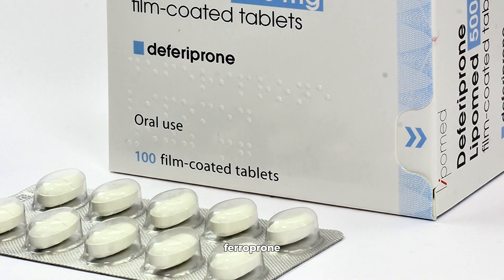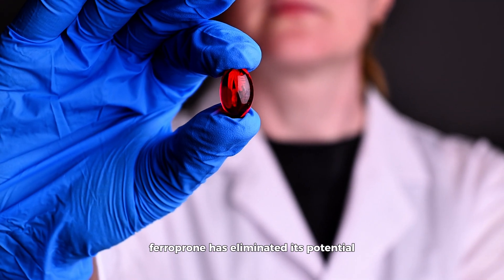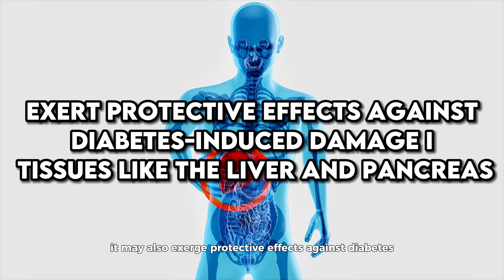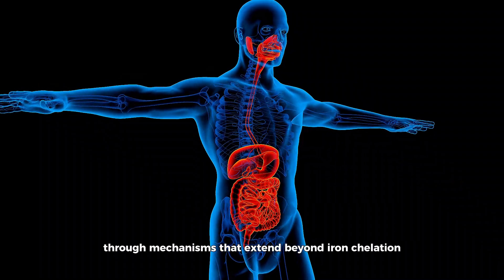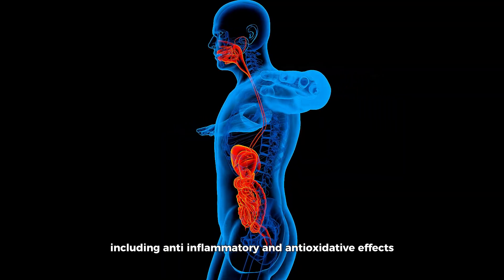Moving on, deferiprone presents itself as an orally administered alternative, offering ease of use over deferoxamine's more cumbersome intravenous or subcutaneous administration routes. Research into deferiprone has illuminated its potential beyond simply managing iron levels. Studies suggest it may also exert protective effects against diabetes-induced damage in tissues like the liver and pancreas, possibly through mechanisms that extend beyond iron chelation alone, including anti-inflammatory and antioxidative effects.